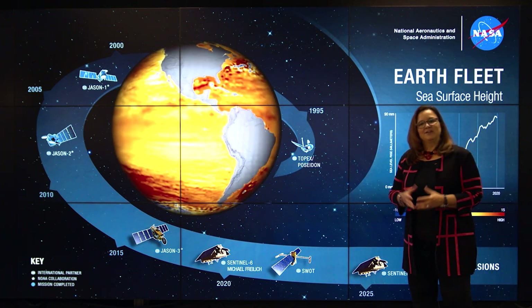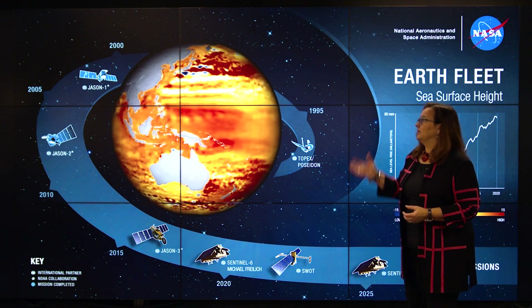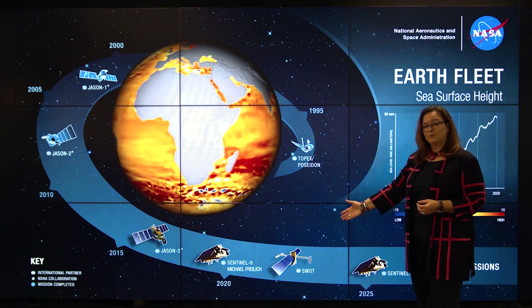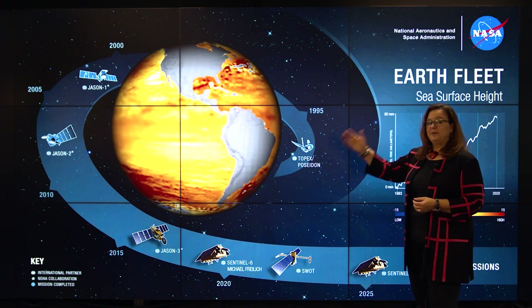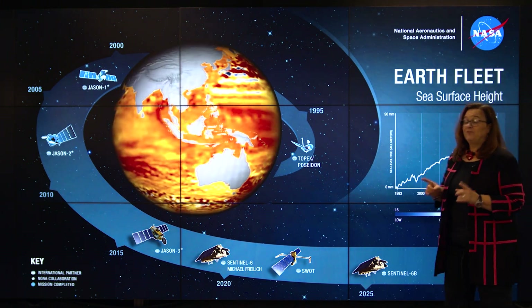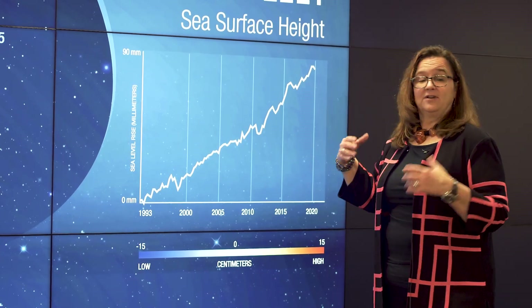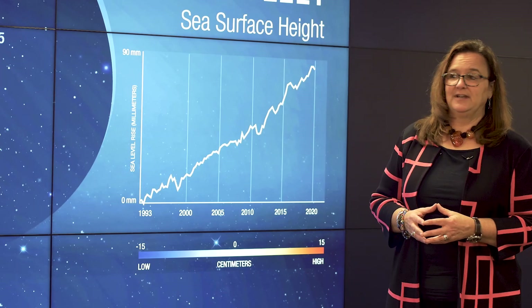This is an example of the kind of sustained observation that NASA satellites make. Starting in 1993 until just our recent launch of the Sentinel-6 Michael Freilich satellite, we've been observing direct measurements of sea level height. From those data, we know that sea level has risen on average 90 millimeters just since the early 90s.